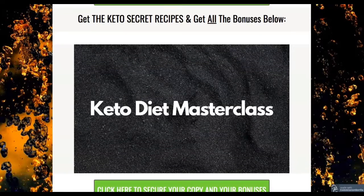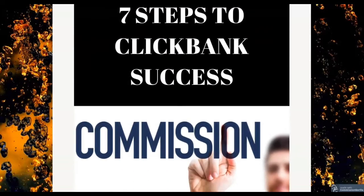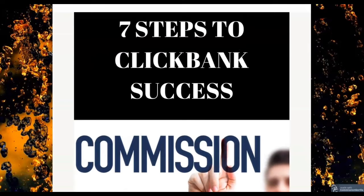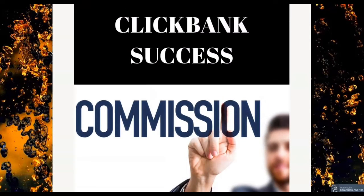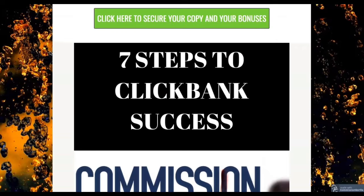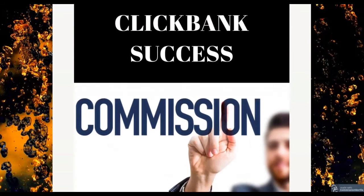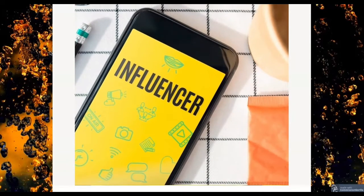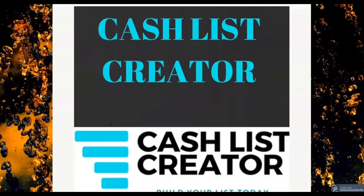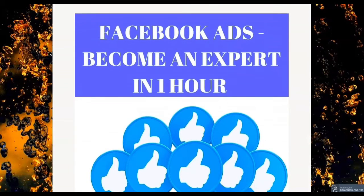you can get all the bonuses for free: Keto Diet Master Class, Seven Steps to ClickBank Success — you can get a lot of commission when you create an account at ClickBank to see a lot of products that you can promote and get commissions — Seven Ways to Become a Video Influencer, Cash List Creator, and Facebook Ads: Become an Expert in One Hour.